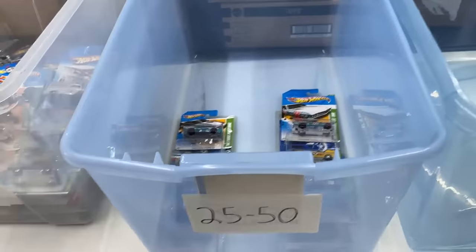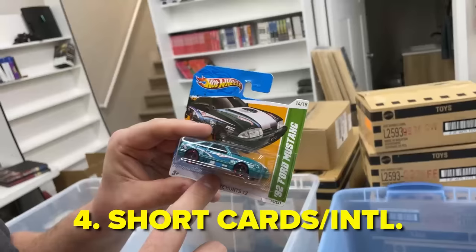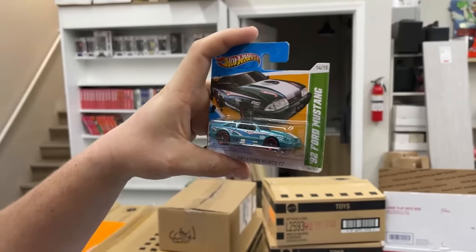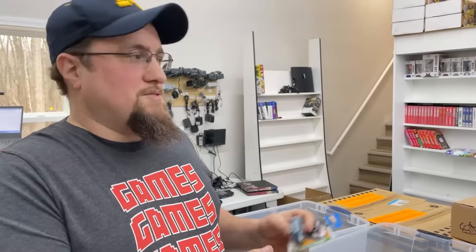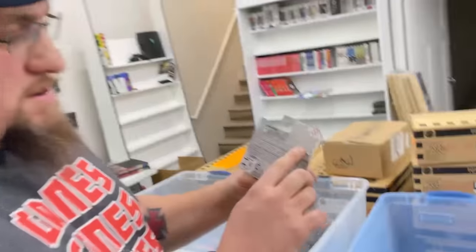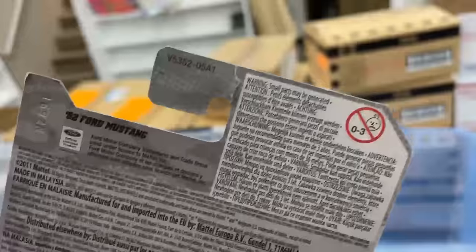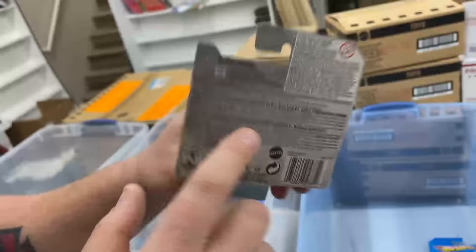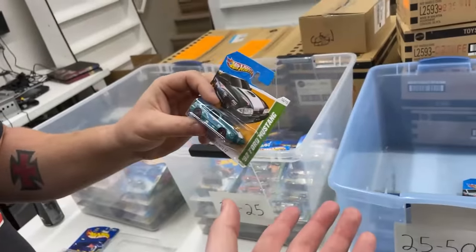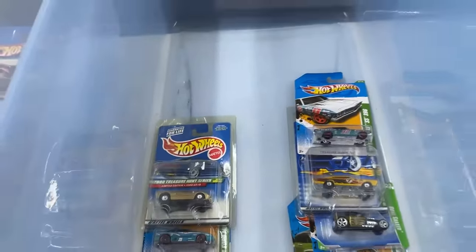This 25-to-50 bin includes a short card treasure hunt. Short cards were made for international markets because they want more room in their shops — shorter cards can hang in a smaller area. They're rare here in America because they were made overseas; they have the international card with all the different languages. Treasure hunts on shorter cards are usually worth a little bit more — not always a lot, but worth separating.